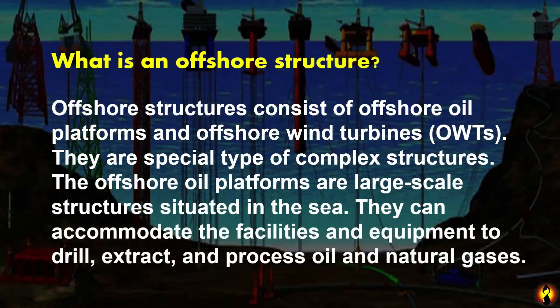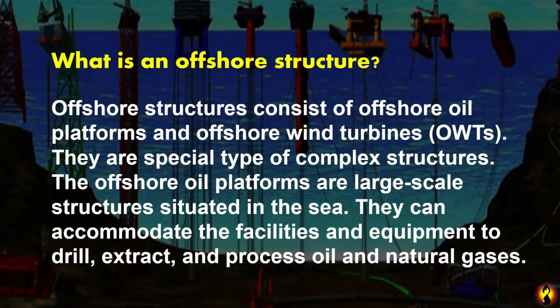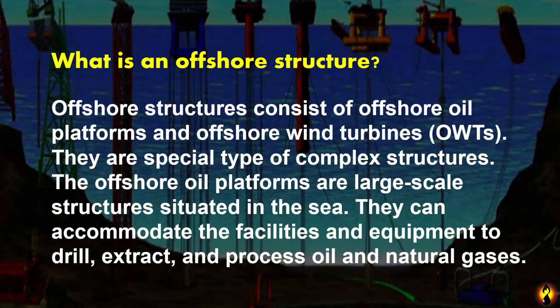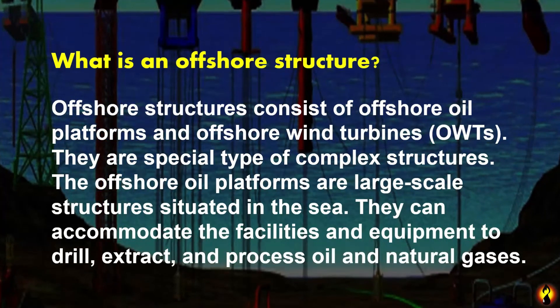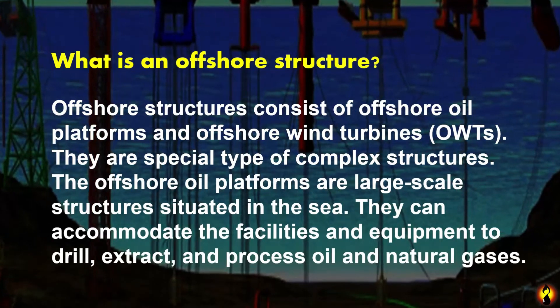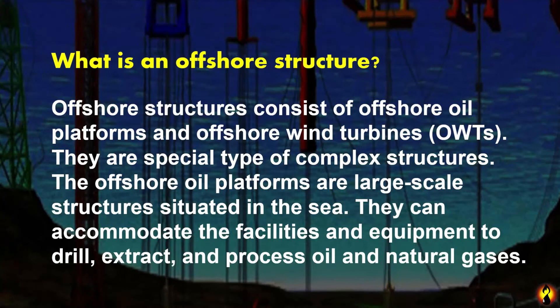What is an offshore structure? Offshore structures consist of offshore oil platforms and offshore wind turbines. They are special types of complex structures. The offshore oil platforms are large-scale structures situated in the sea, which can accommodate the facilities and equipment to extract and process oil and natural gas.